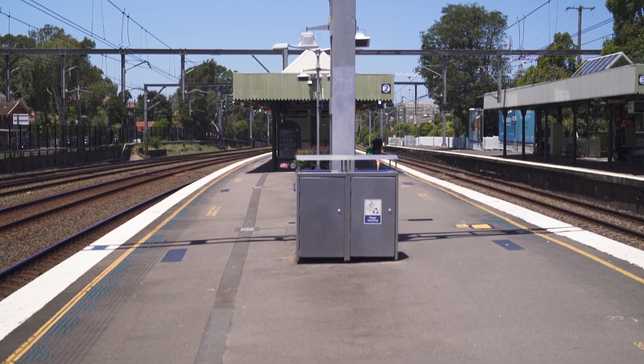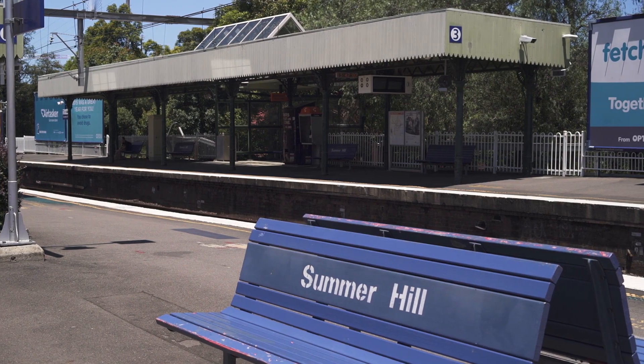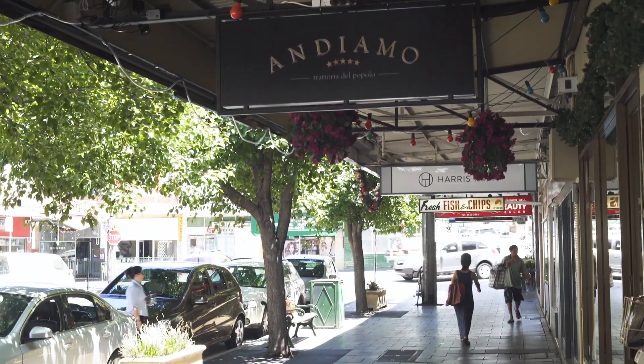You're in a fantastic little transport hub here with the light rail, city bus and Summerhill station all within five minutes walk. Vibrant cafes and restaurants are also at your doorstep.